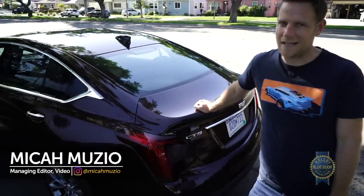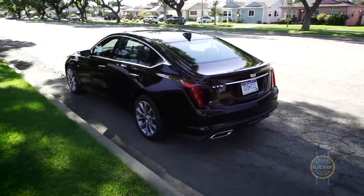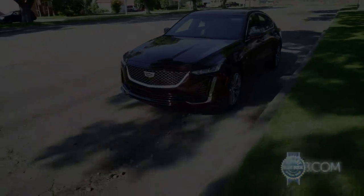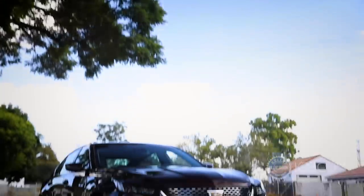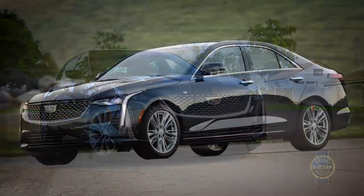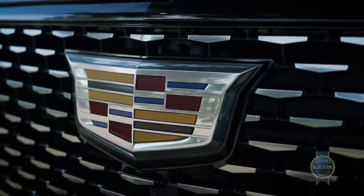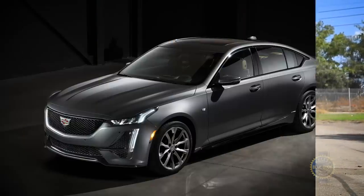A lot of you may not know what a Cadillac CT5 is, so let's level set. The CT5 is a rear or all-wheel drive compact luxury sedan in the vein of the BMW 3 Series or Mercedes-Benz C-Class. The CT5 slots between the cozier CT4 and the roomier CT6, and like most other modern Cadillacs comes in two distinct forms: luxury, as seen in our test car, and sport.